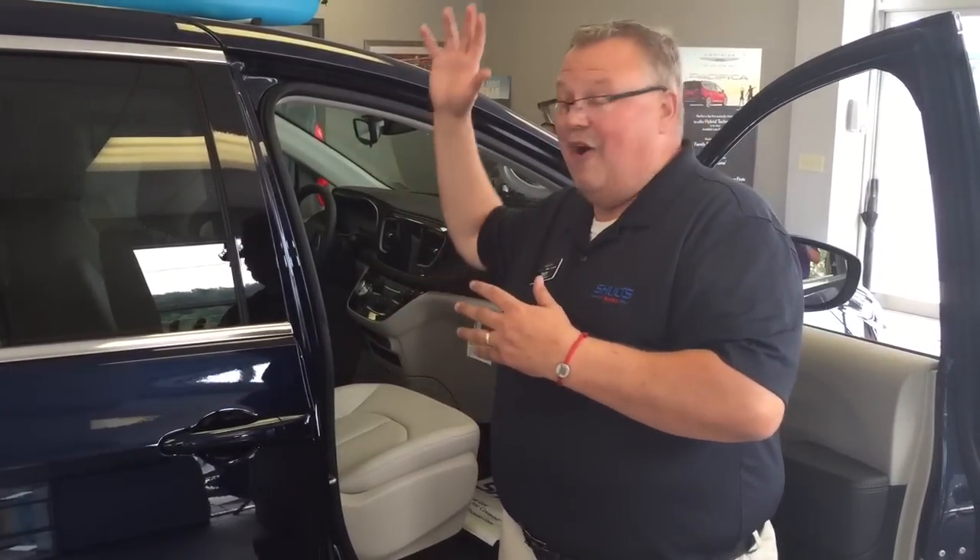There's perpendicular and parallel parking assist available this year. I'd like to show you the 360-degree surround-view camera that's available, and also the blind spot detection and lane keep assist that's in the mirrors here to keep you safe. Let's face it, you can't put a price tag on the safety of you and your family.